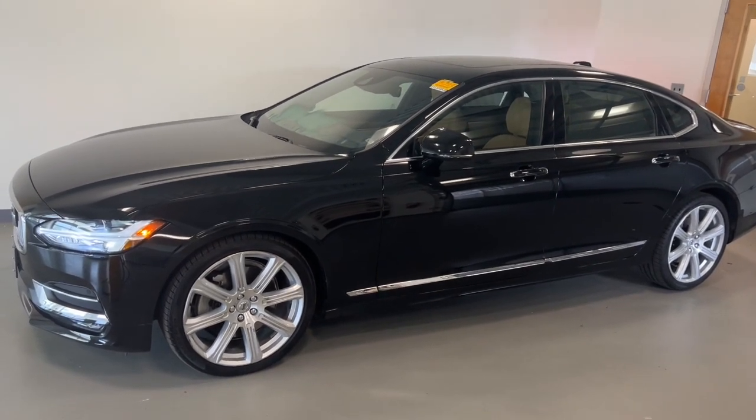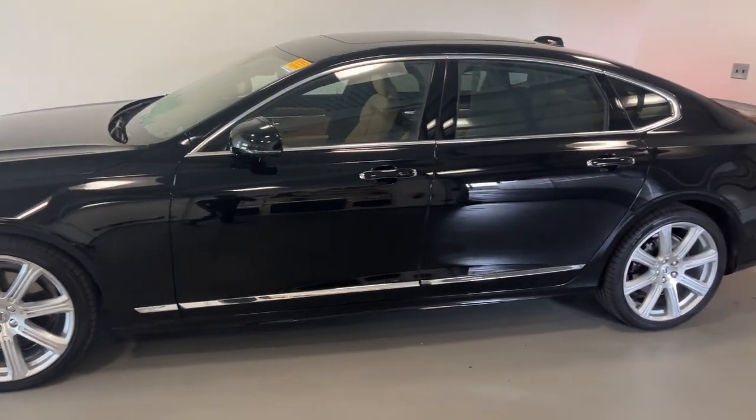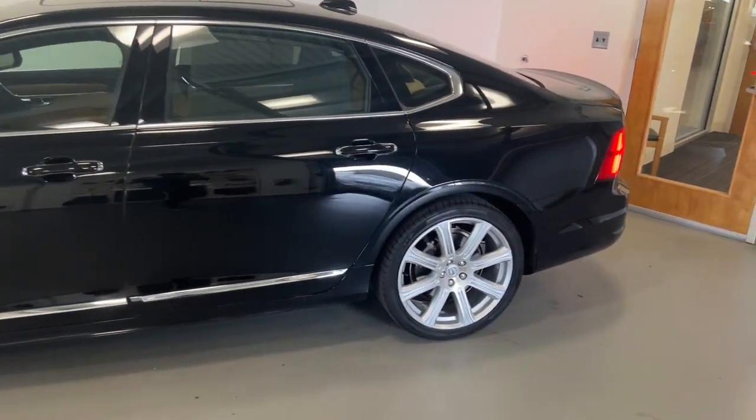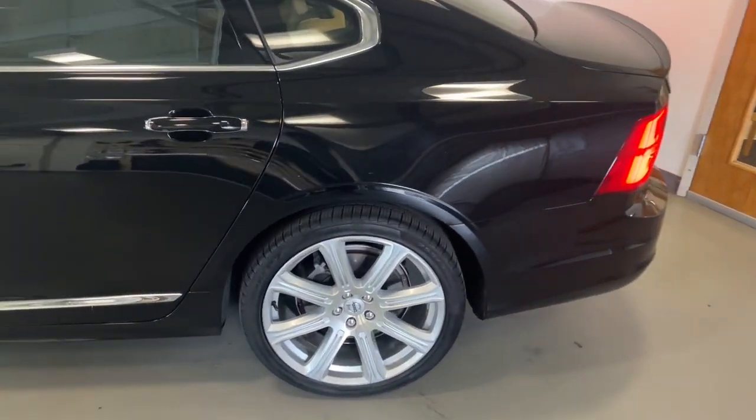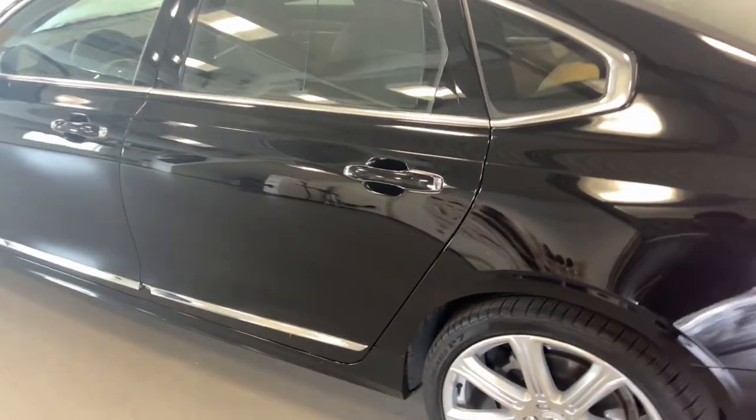Get acquainted with the 2020 Volvo S90. With less than 10,000 miles on the odometer, this vehicle stands out from the rest. Here's a performance-minded S90 that's loaded with desirable features and refined style.